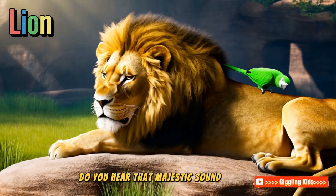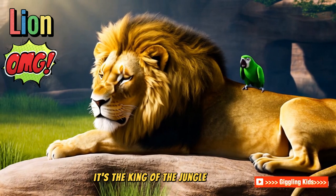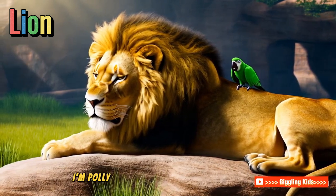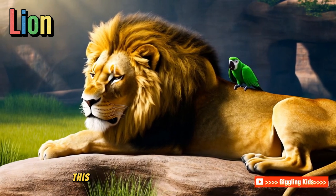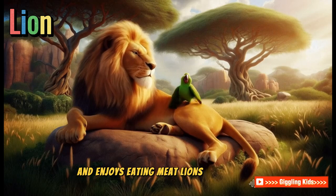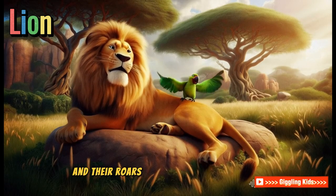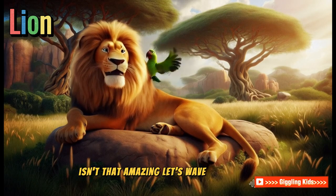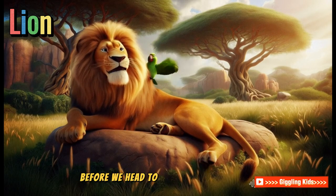Do you hear that majestic sound? It's the king of the jungle, Mr. Lion. Hello, friends. I'm Polly the Parrot, your zoo guide. This big guy loves resting on rocks and enjoys eating meat. Lions are fierce and strong, and their roars can be heard miles away. Isn't that amazing? Let's wave to Mr. Lion before we head to our next stop.